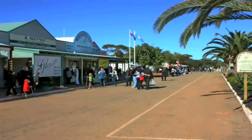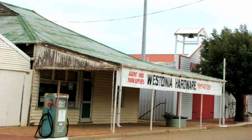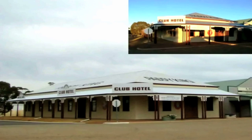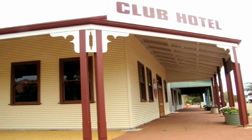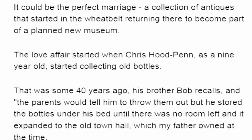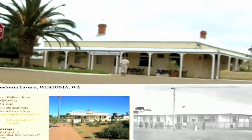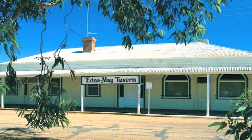The unpainted veranda of the old hardware store gives an air of authenticity to this old building. Of particular interest is the Club Hotel, which is becoming a museum featuring displays curated by a passionate collector of old items. Across the way is the Eden of May, or Westonia Tavern, a great place for a beer or a meal.